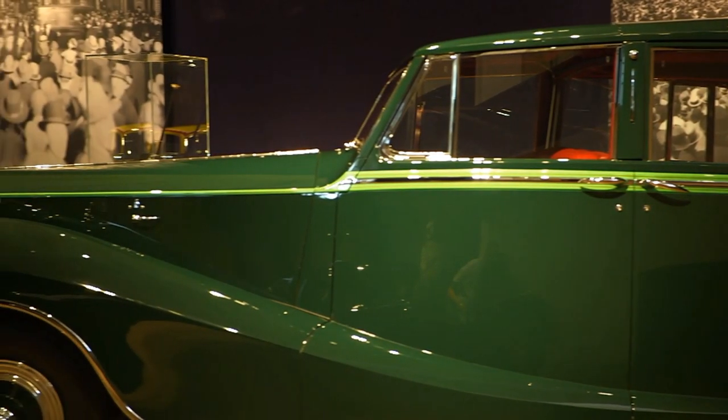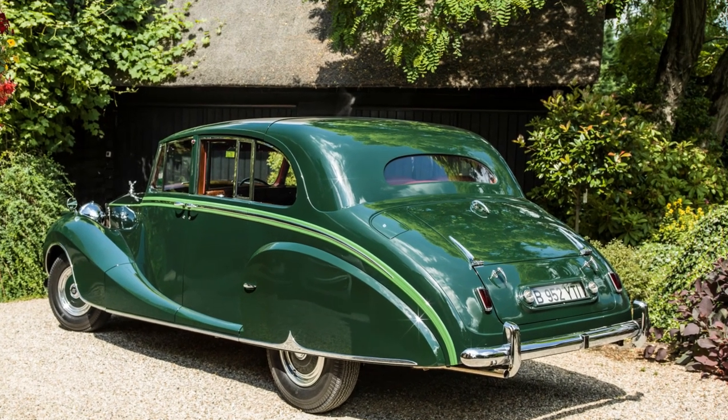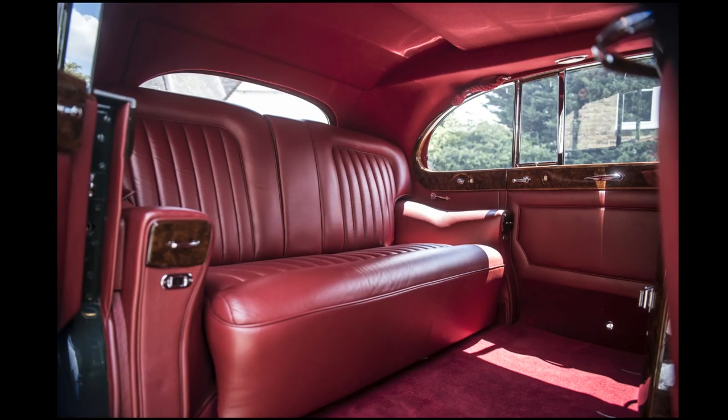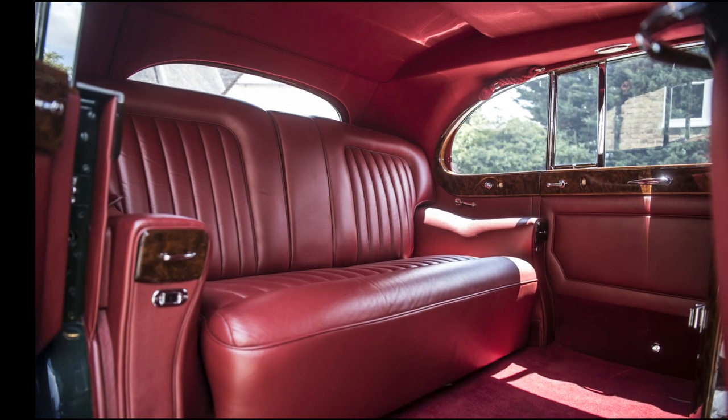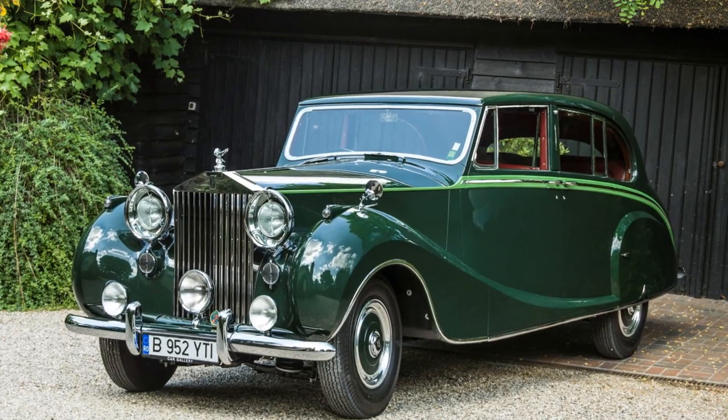This car, restored to its original green finish, was commissioned by the third Aga Khan — the only Phantom 4 to be built in Sedanca de Ville style — and includes numerous bespoke additions, many engraved with his royal crest.